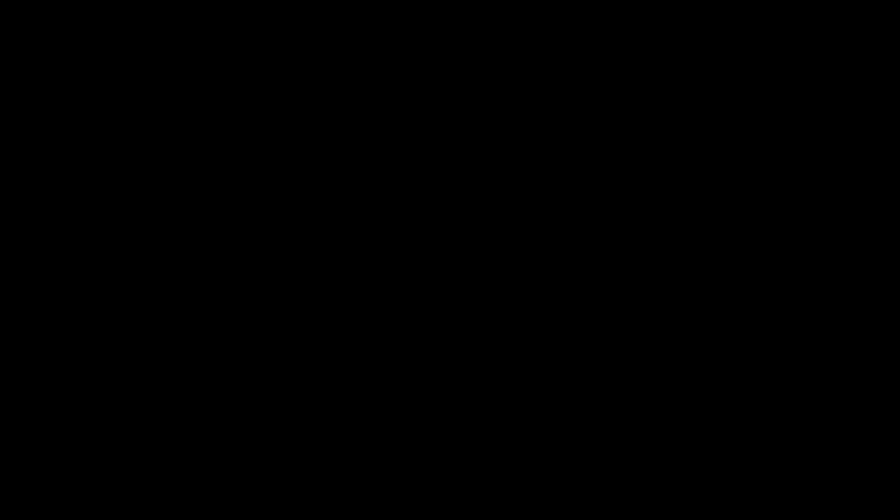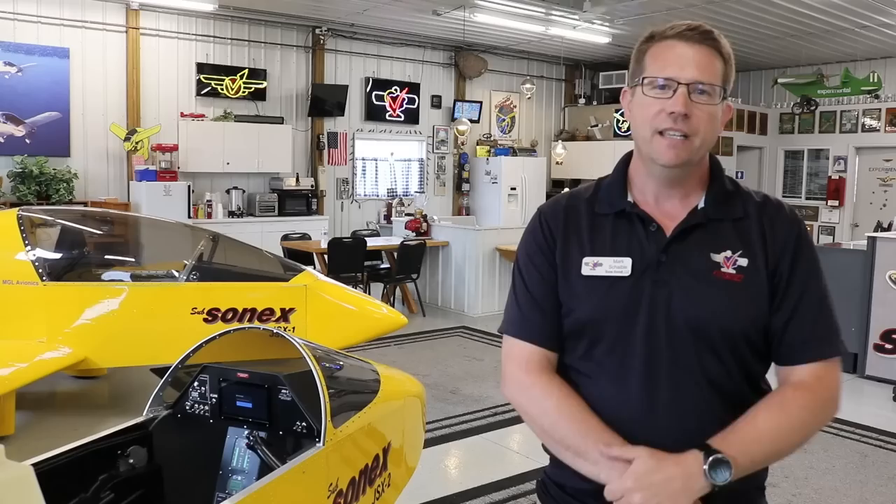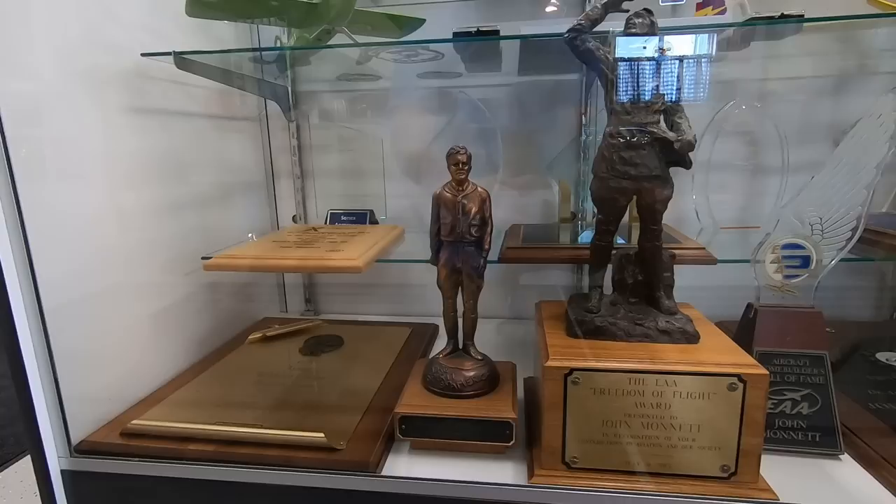Hi, I'm Mark Schabel, General Manager of Sonex Aircraft, and we're here at Sonex Aircraft in Oshkosh. This is the office hangar at Sonex — we have all hangars on our facility, and this is where Sonex got its start back in the 1997–1998 time frame.